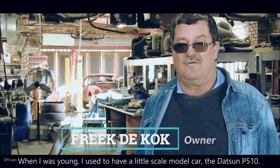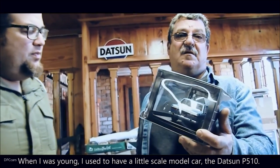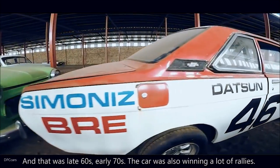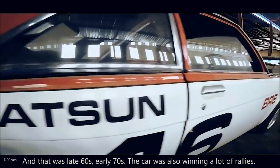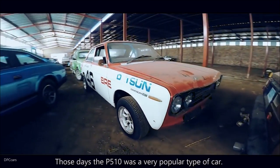When I was young I had a little scale model of a Datsun P510, and that was the late 60s, early 70s. The cars were also winning a lot of rallies in those days — the P510 was very popular.